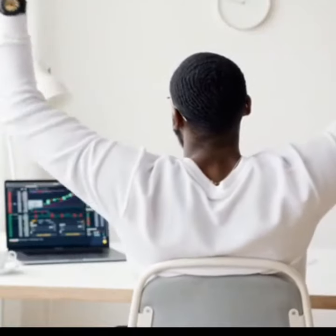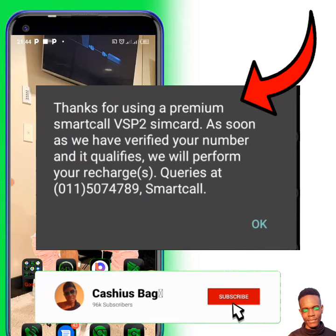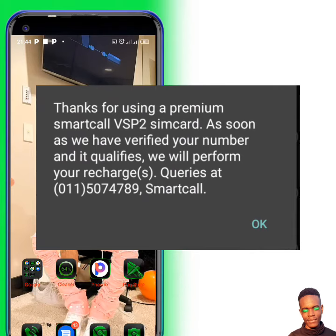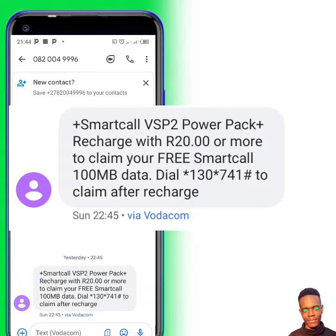But if your SIM card is VSP2, this is what you will see on screen. After that they'll send a text — it won't take more than 20 seconds — and you will get this text. The text says: 'Smart Call VSP2 Power Pack Plus — recharge with 20 rand or more to claim your free Smart Call 100 megabytes data.'